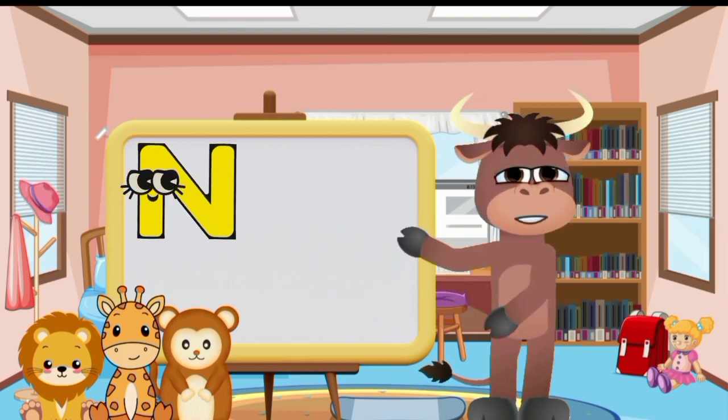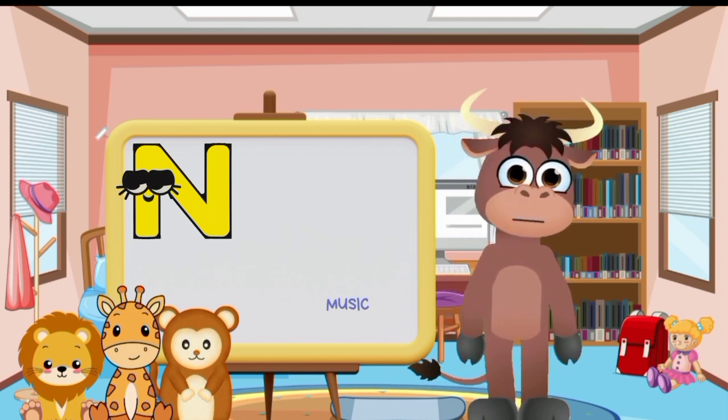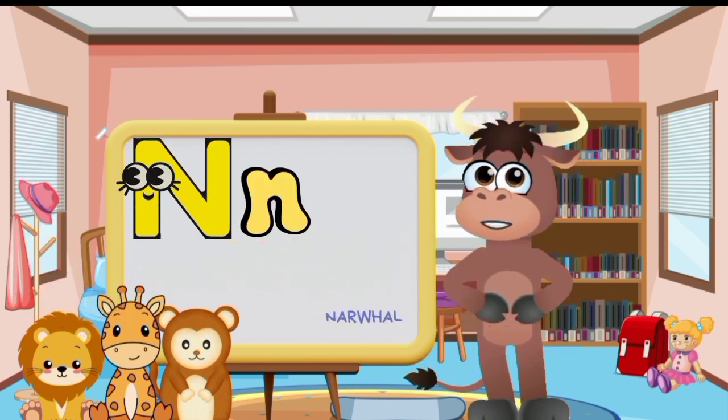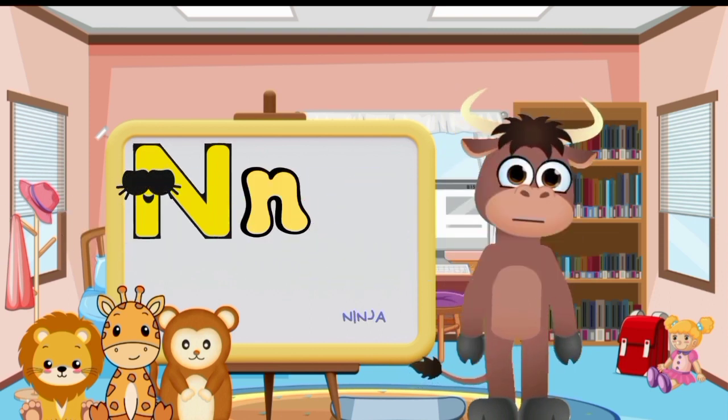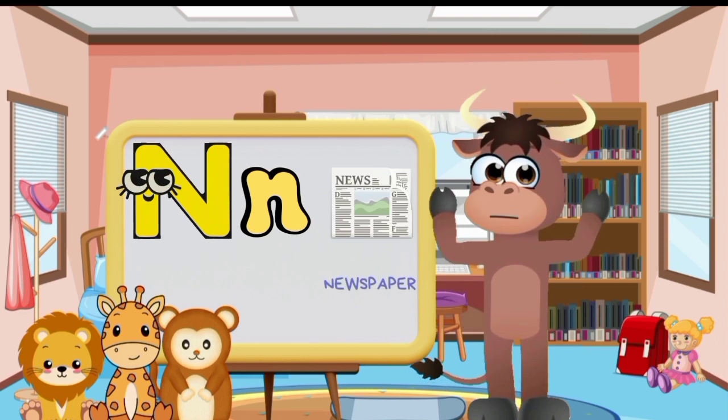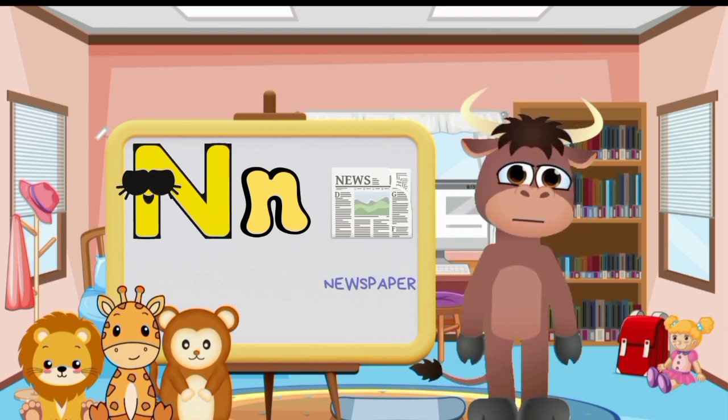Big letter N and small letter N. Nest. Narwhal. Ninja. Necklace. Newspaper. Nut.